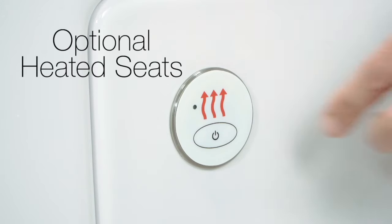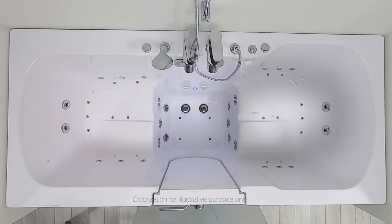We offer the option of heated seats for your added comfort and convenience. They activate with the push of a button and heat up quickly.